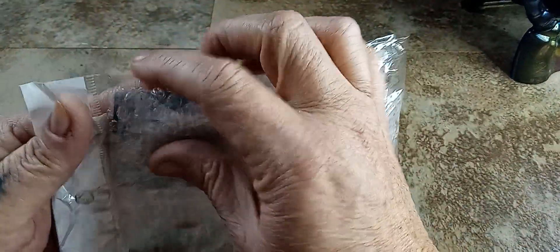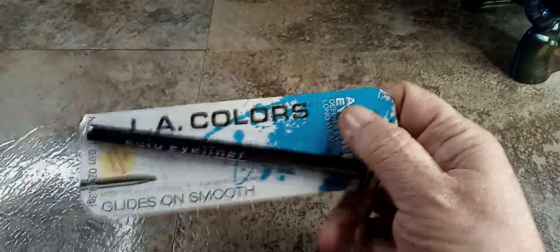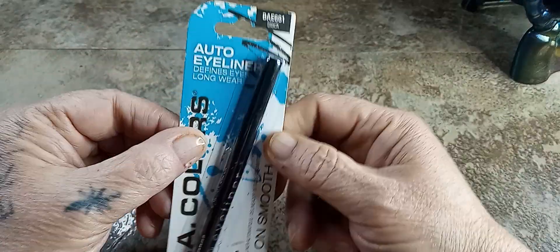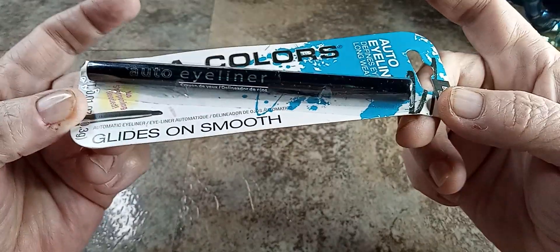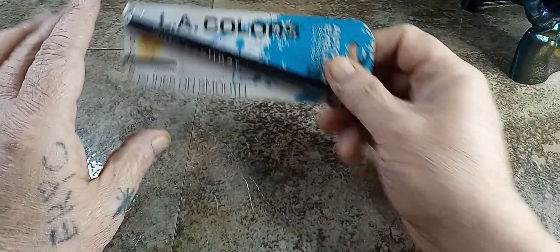Next — L.A. Color? What the heck is it? It's an Auto Eyeliner by L.A. Color — glides on smooth. That's weird — L.A. Color. All right, it's the eyeliner. That's weird.